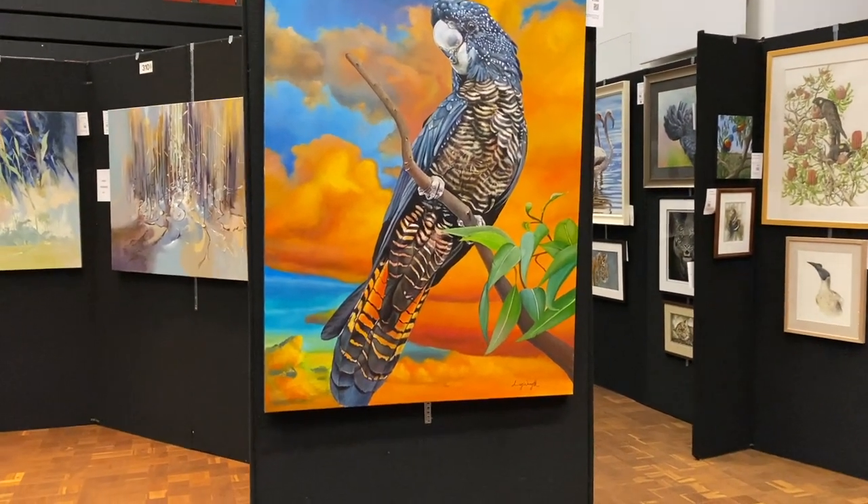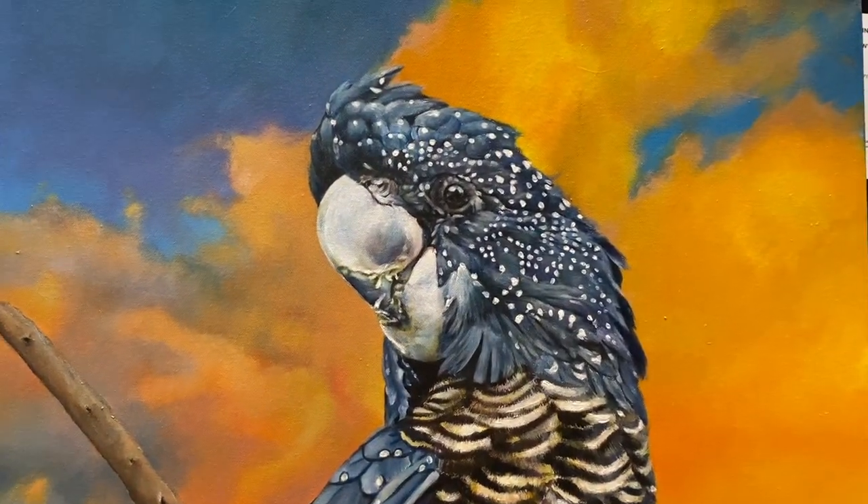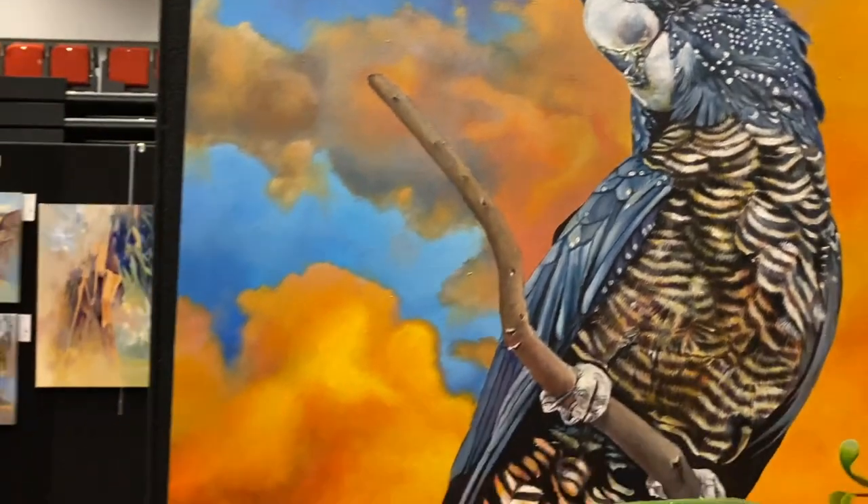That's a beautiful, beautiful baby. Just gorgeous.